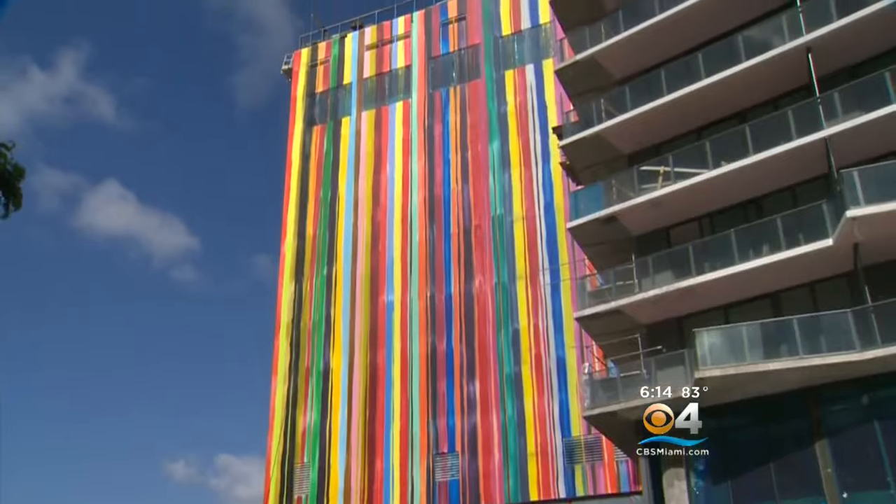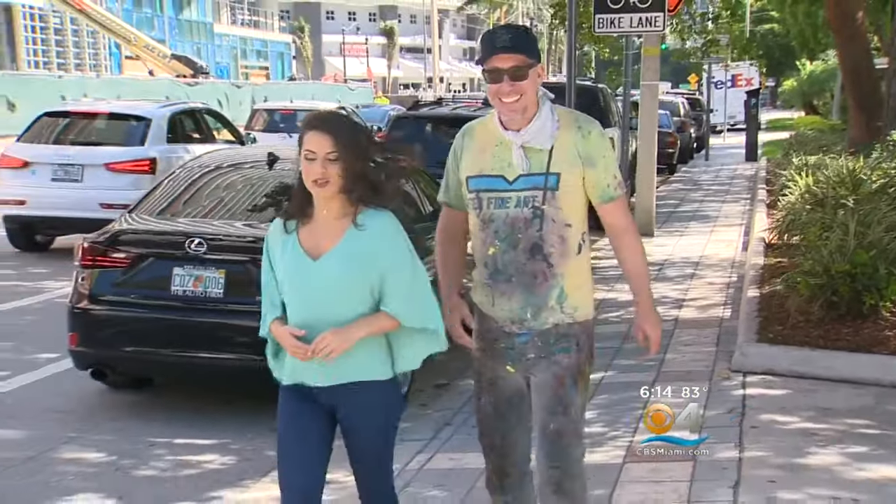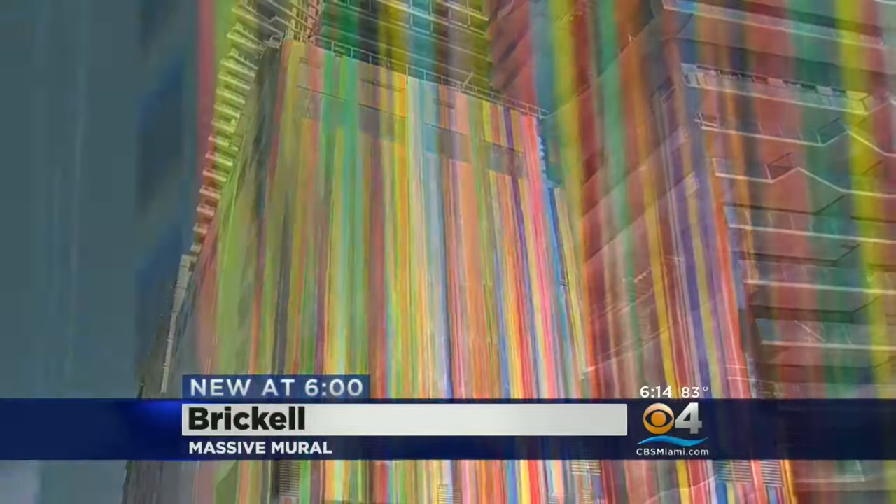It's a bold burst of color in Brickell. Everybody loves and reacts to color. The world-famous artist is working on his largest mural ever on Downtown's South Miami Avenue. Markus is known for his signature drip painting.